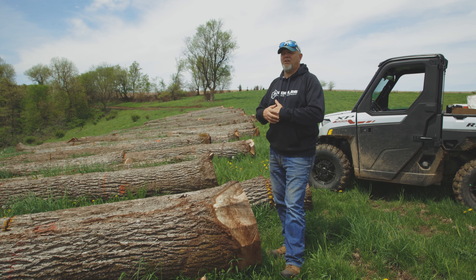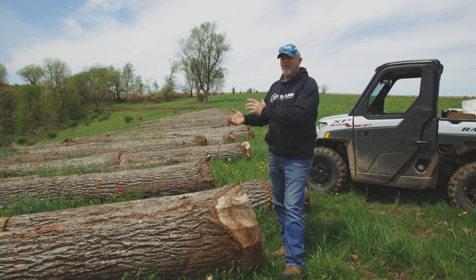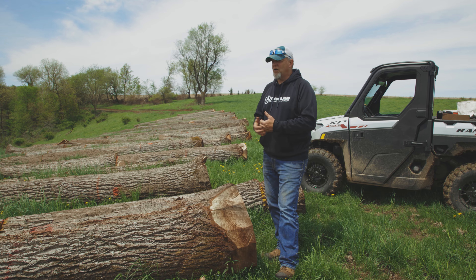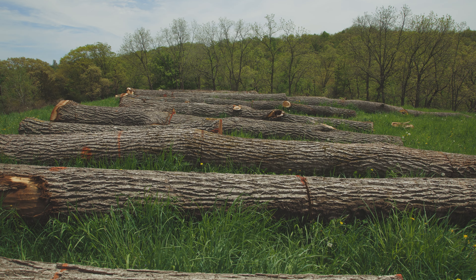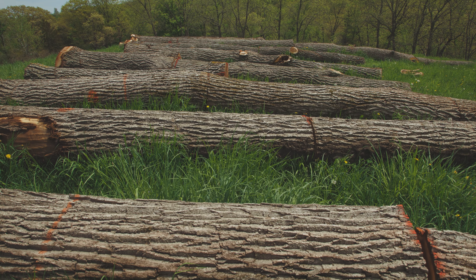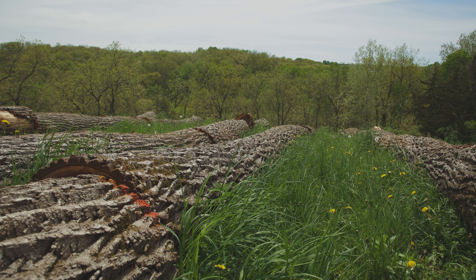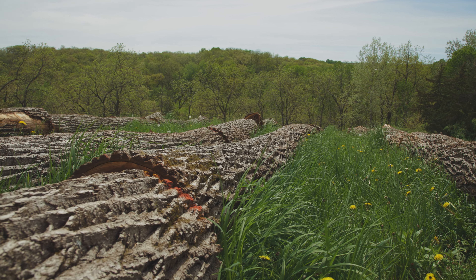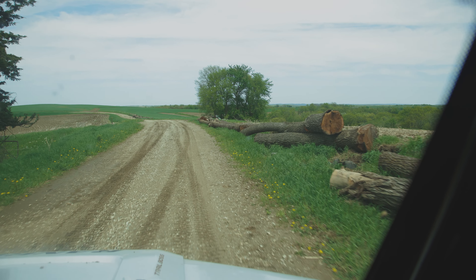Say somebody in an estate situation — mom and dad passed away, now the kids are going to liquidate the property. If I go in there and say, you don't want to just sell it for this price — you might want to log it first, or you want to obviously add this onto the market price because the value is there. Most agents just don't have a logging background. I do. I used to log, I used to cut.